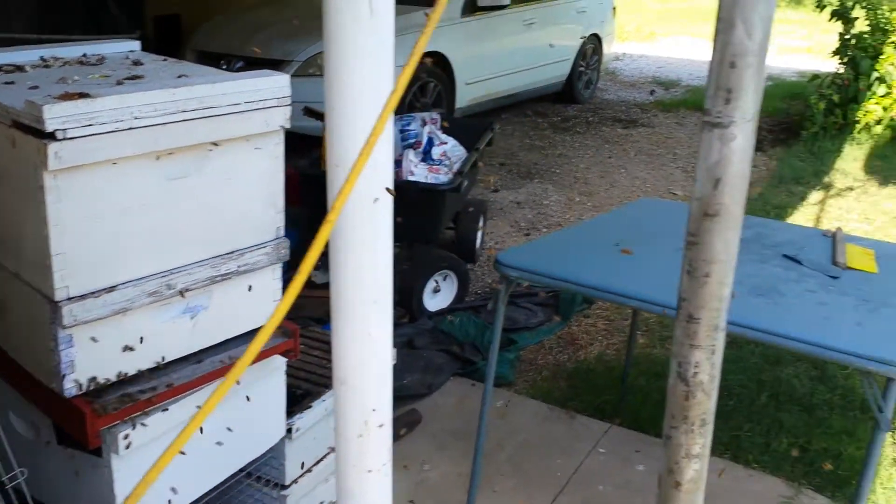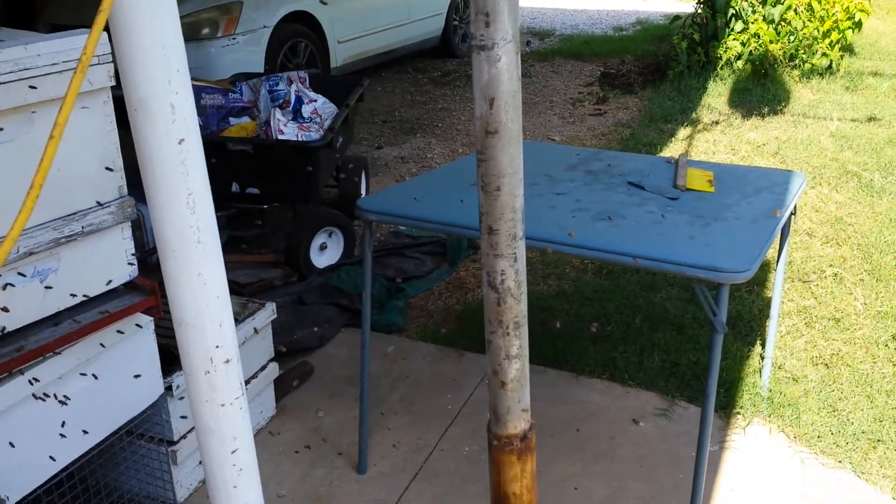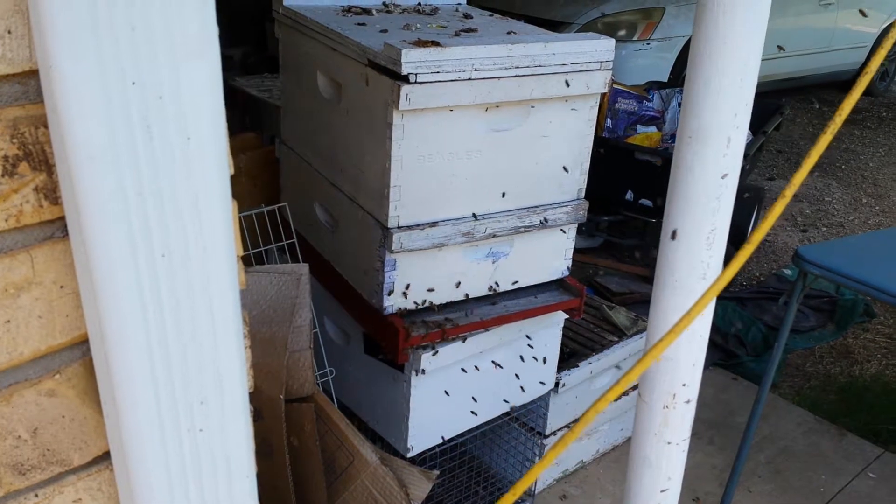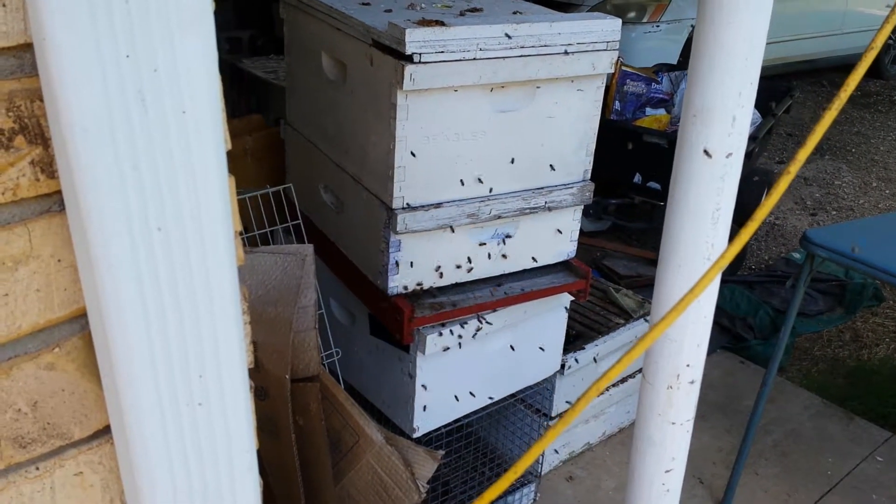It's settling down a little bit. They're not very aggressive, this hive — thank goodness — because we walk by it and live by it and park by it and do things by it every day.